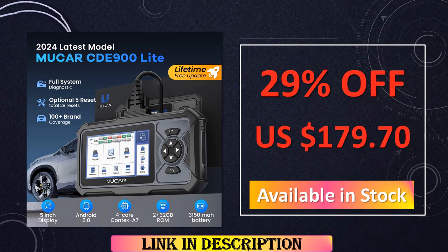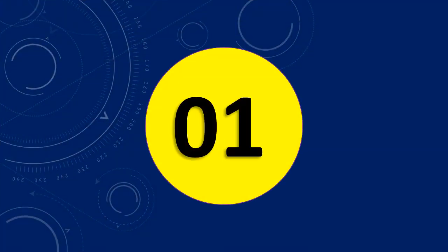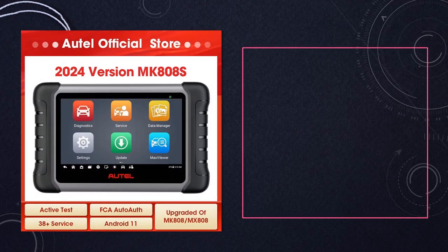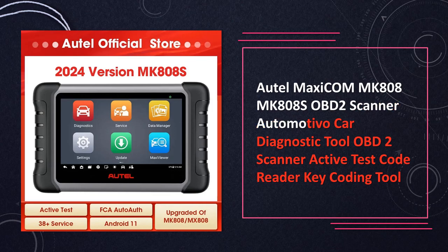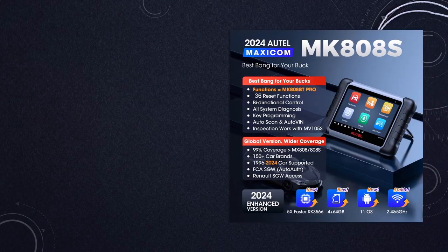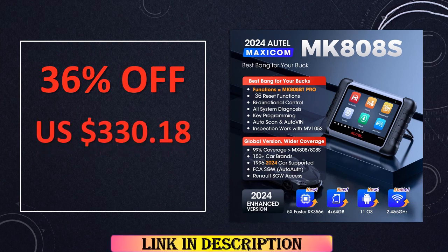At number 1: the Autel Maxicom MK808S OBD2 Scanner. The Autel Maxicom MK808S stands out as a reliable automotive car diagnostic tool. These OBD2 scanners offer active tests, code reading, and key coding capabilities, making them versatile tools for comprehensive and efficient automotive diagnostics. It comes with regular free updates, keeping it up to date with evolving diagnostic requirements.